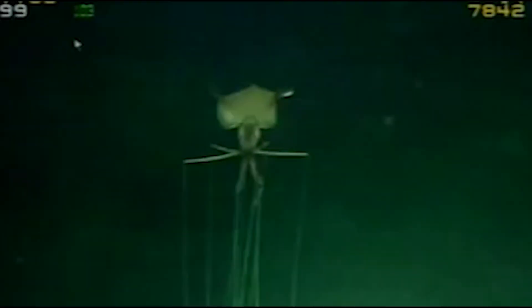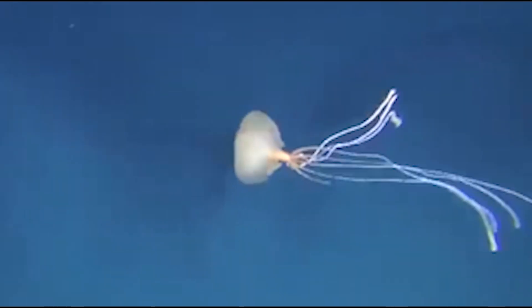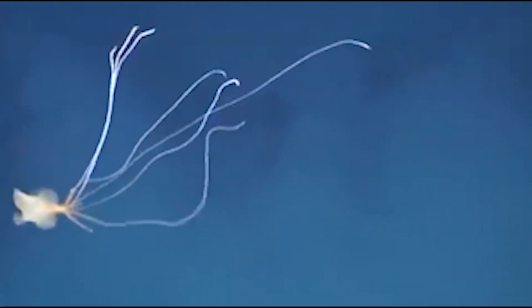Bigfin squid's long tentacles are covered in microscopic suckers that can land them in sticky situations. The suckers are assumed to stick to any zooplankton that bumps into them, and the significantly longer tentacles are used for controlling prey.